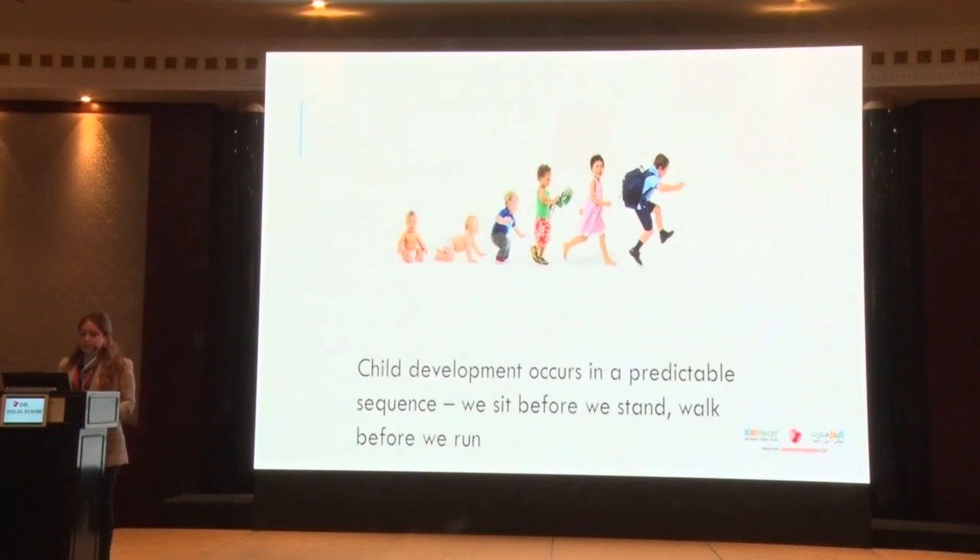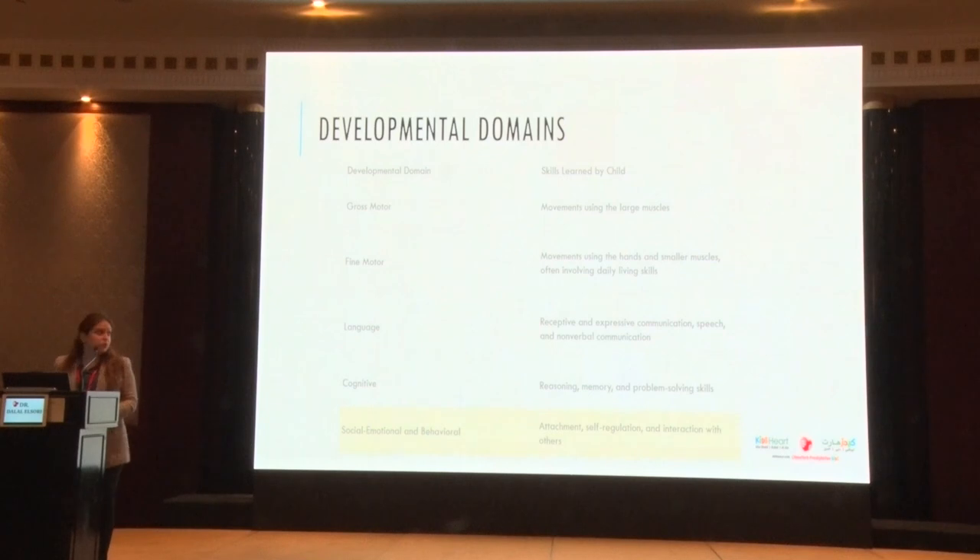Something beautiful about child development is that it occurs in a predictable sequence — we sit before we stand, we walk before we run. The developmental domains we look at are gross motor skills (large muscles), fine motor skills (smaller muscles in the hands), language skills, cognitive skills, and social, emotional, and behavioral skills — which is a big one for our field of developmental behavioral pediatrics.